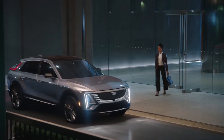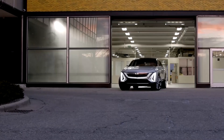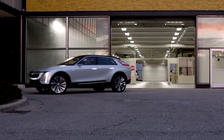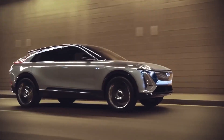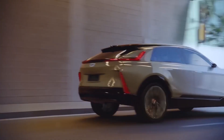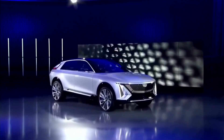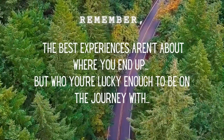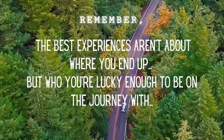Let's hope it meets our expectations. This wraps up my review of the Cadillac Lyriq — let me know what you think of it. Thank you for sticking it out through the very end of this video. Nothing helps out my channel more than watching the entire video. These videos take a long time to make and they are a labor of love. If you'd like to see my channel grow, please help spread the word. And until next time, remember: the best experiences aren't about where you end up, but who you're lucky enough to be on the journey with. Thank you.